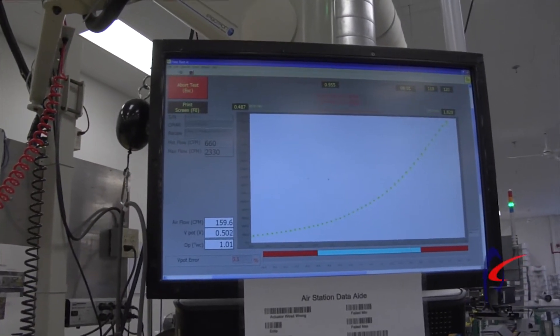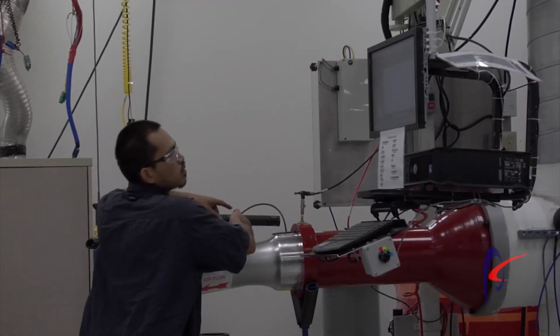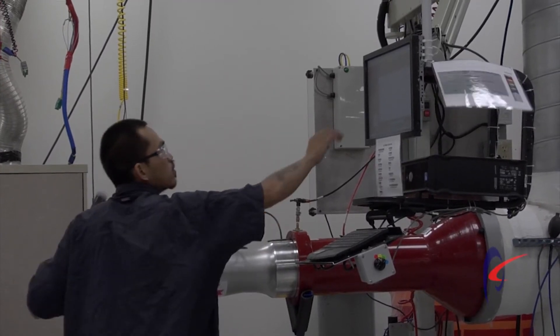and we run it through a rigorous characterization process which verifies that everything and all the tolerances are right where we want them to be, and that guarantees us a plus or minus five percent tolerance on every valve that we ship.